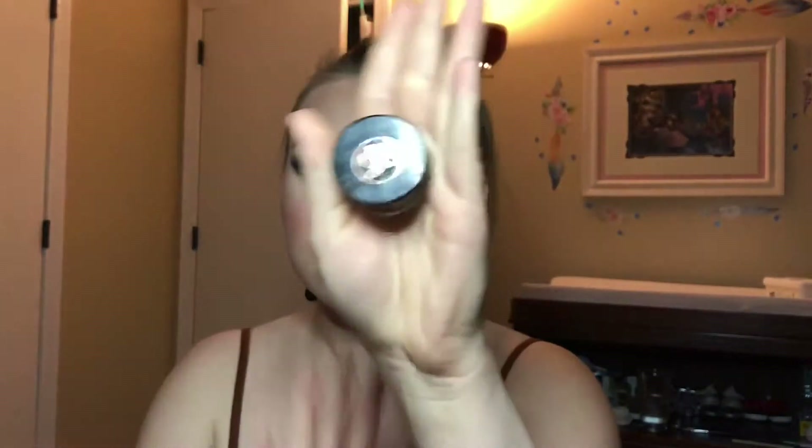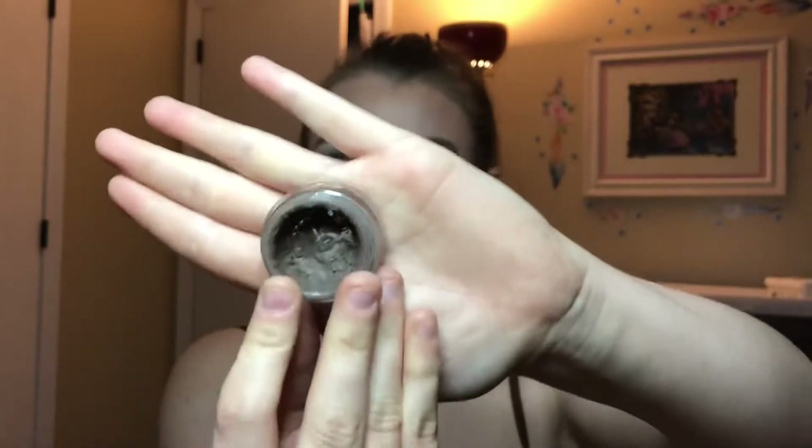I'm just gonna jump right into it. Number one is going to be the Anastasia Beverly Hills Dip Brow — I use the shade Medium Brown. I've had this forever, for too long, like I need a new one ASAP. It's super dried out.